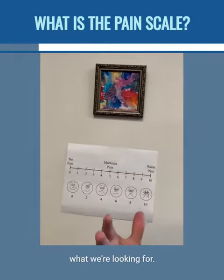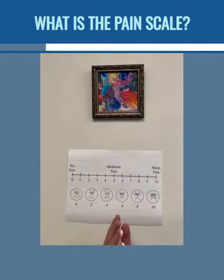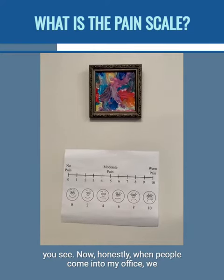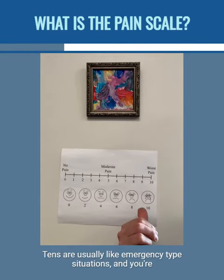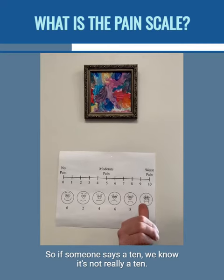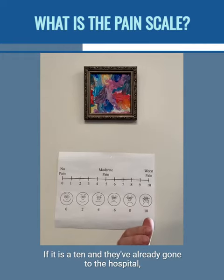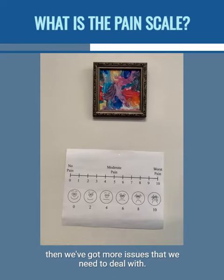This is really what we're looking for when we go from zero, which means no pain, all the way up to ten. This visual aid can help you see. Now honestly, when people come into my office, we shouldn't be seeing tens. Tens are usually emergency-type situations where you're in the hospital. So if someone says a ten, we know it's not really a ten — it's probably a little bit lower. If it is a ten and they've already gone to the hospital, then we've got more issues that we need to deal with.